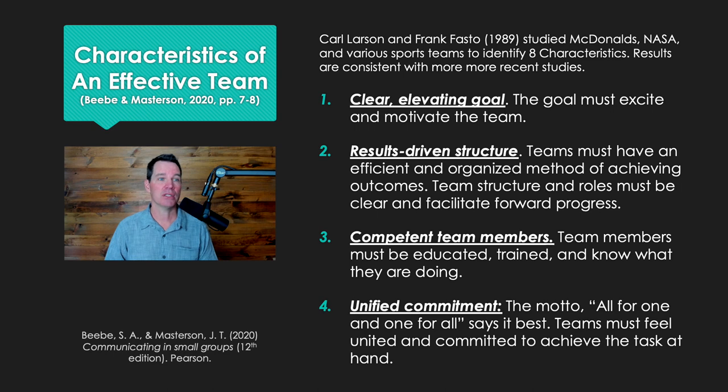Number one, effective teams have clear, elevating goals. The goal must excite and motivate the team members. That's one of the things that makes them effective — they get pumped up about achieving that clear and elevating goal, something that you have to reach for.